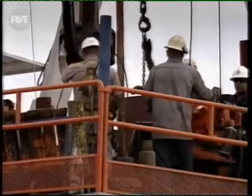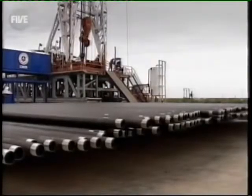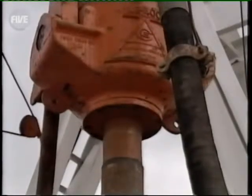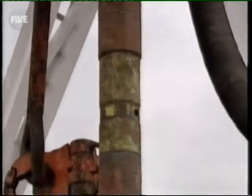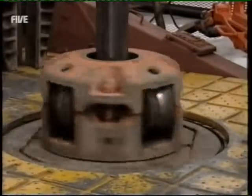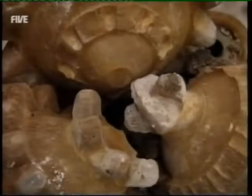But the team face an arduous task getting the oil out. In this area, known as the Permian Basin, the crude lies up to two miles down, trapped in rocks over 250 million years old. To reach it, they use the derrick's huge motors to grind a diamond-tipped drill bit deep into the earth.